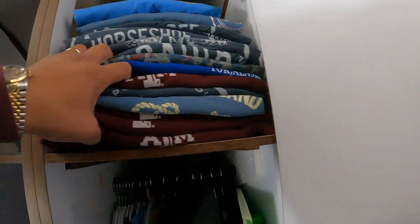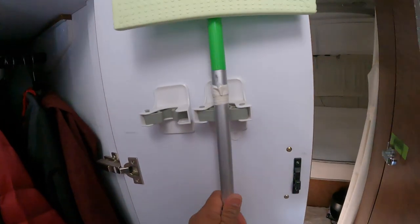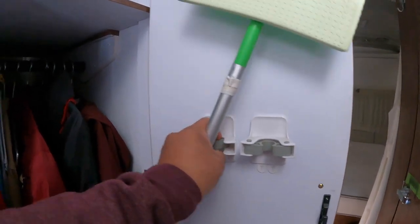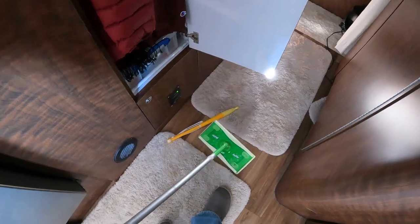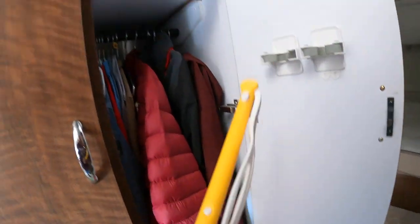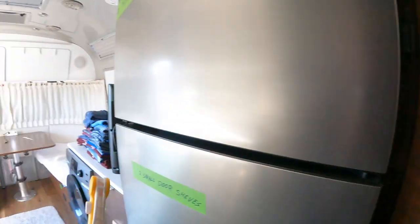On this side is Walter's t-shirts, so we're going to take these out too. This generally goes in here but clearly it's broken. Swiffer for the floors, and this is a Swiffer stick for cleaning out or dusting the inside aluminum.